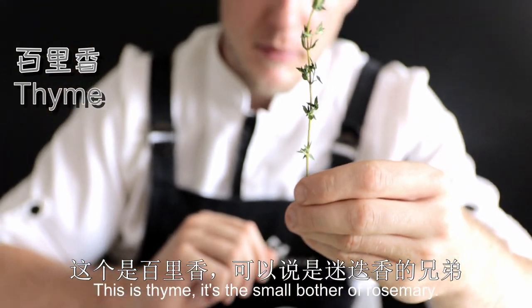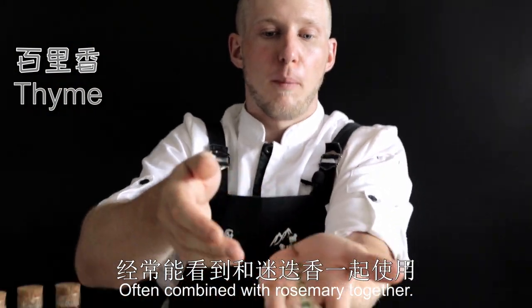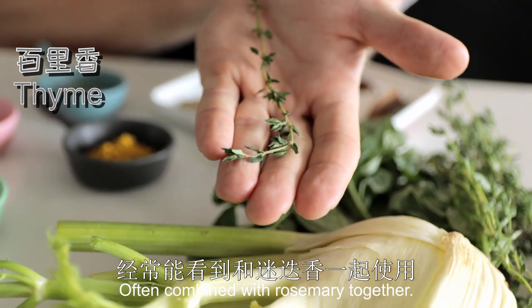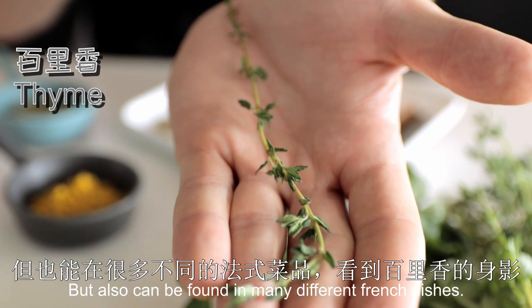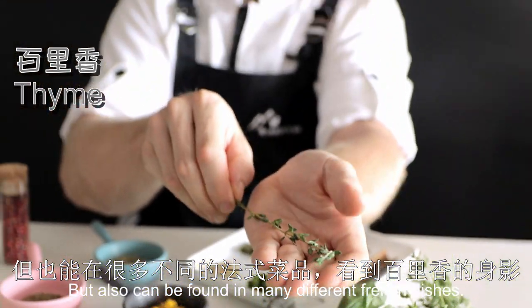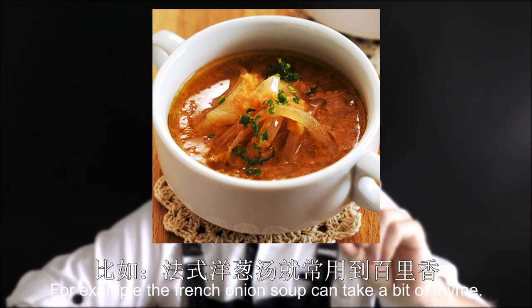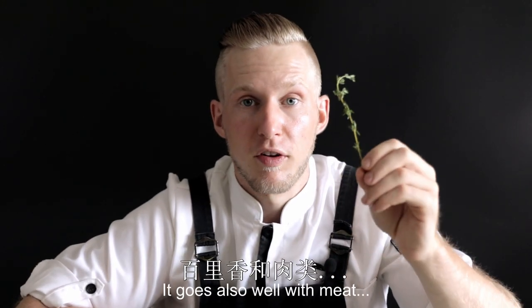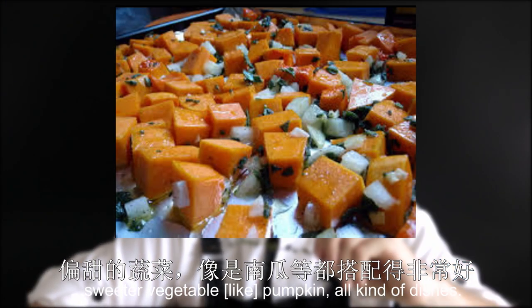This is thyme. It is the small brother of rosemary, often combined with rosemary together. It's also a Mediterranean herb, but can also be found in many French dishes — for example, French onion soup can take a little bit of thyme. It also goes well with meat, sweeter vegetables, pumpkin, all kinds of dishes.